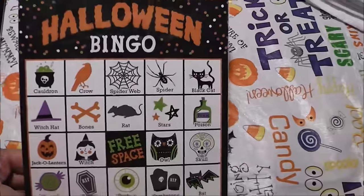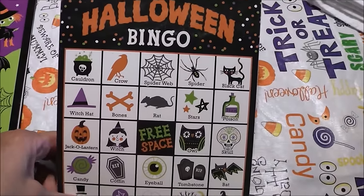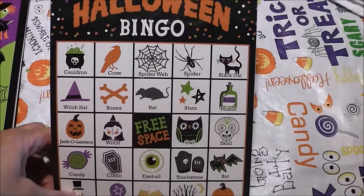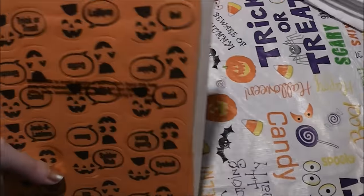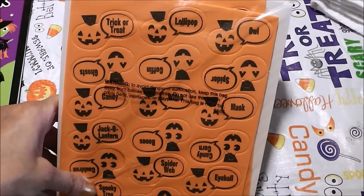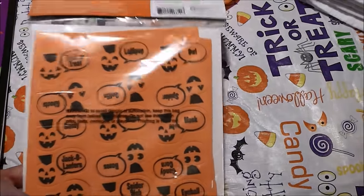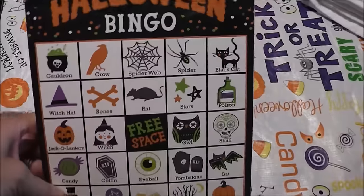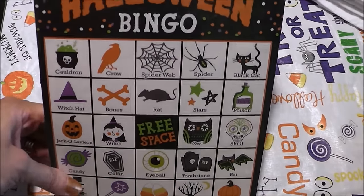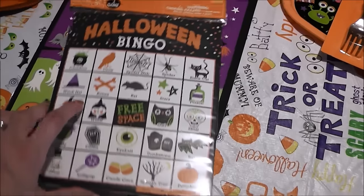Next up, I saw this and said it has Colin written all over it, because Colin loves bingo. His grandma got him hooked on bingo and he's been playing the weather bingo from his buddy box like crazy. I saw this Halloween bingo and thought it was super cute — it's got little foam cutouts and all the cards. I might actually break it out tonight instead of putting it in his bucket.